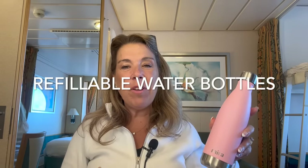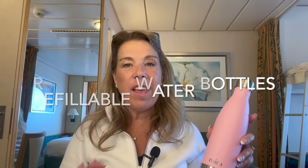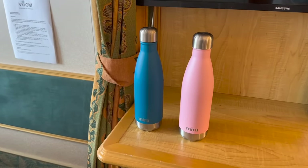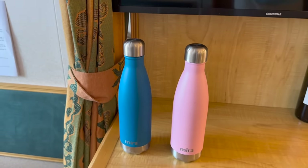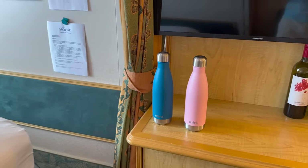Refillable water bottles. If you're going on a cruise and don't have a beverage package that includes water, you definitely want to bring a refillable water bottle. On this cruise we didn't buy the beverage package — we decided to do it budget style — and I brought my refillable water bottle and was very happy I did.